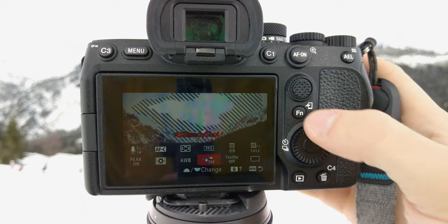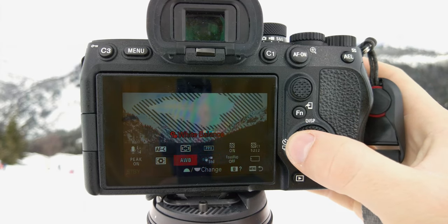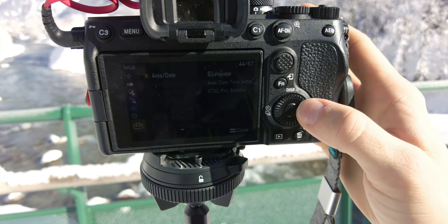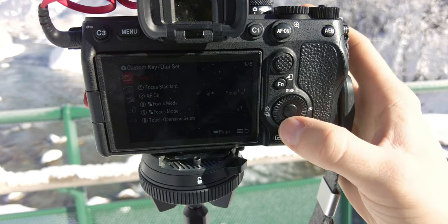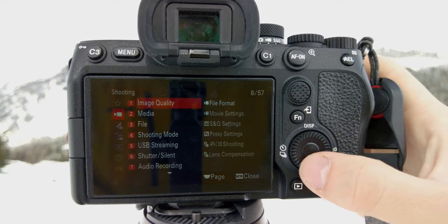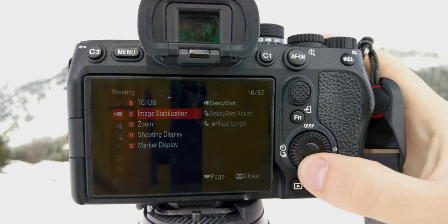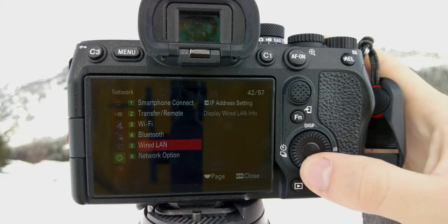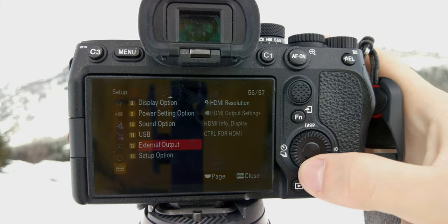Let's talk about the thing that annoys me the most on the Sony A7IV — the menu system. This camera has a new Sony menu system which is much better than the old one, but still not great compared to Canon. Canon is so easy to use, but the Sony menu is just so complex. One good thing is you can customize everything, which is really great. The downside is there are so many options, and even though they're in English, the terminology requires Googling constantly to understand what settings do.